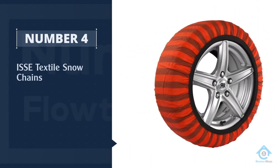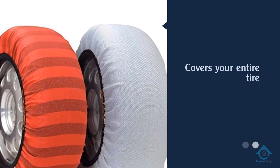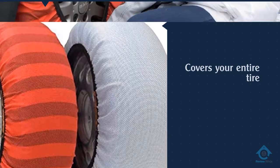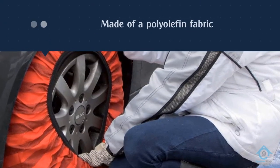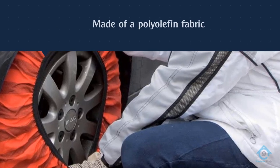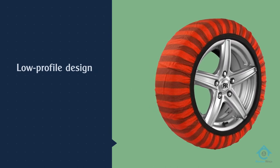Number four: textile snow chains. The Issue Shark snow sock covers your entire tire and is made of a polyolefin fabric that, like chains, is not meant to be driven on faster than 30 miles per hour. The flexibility of the fabric, low-profile design, and variety of sizes means that snow socks will fit virtually all tires, from small passenger vehicles to large trucks.